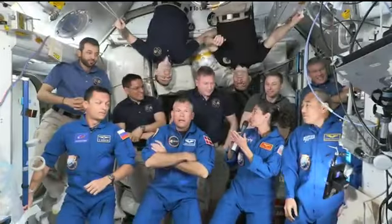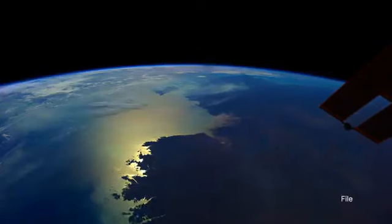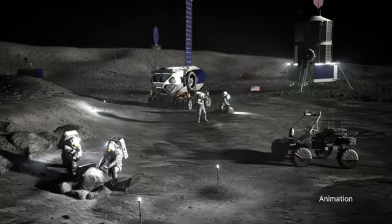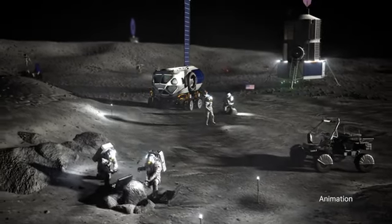They will spend about six months conducting research and technology demonstrations on the space station to benefit life on Earth and future Artemis human exploration missions to the moon and eventually to Mars.